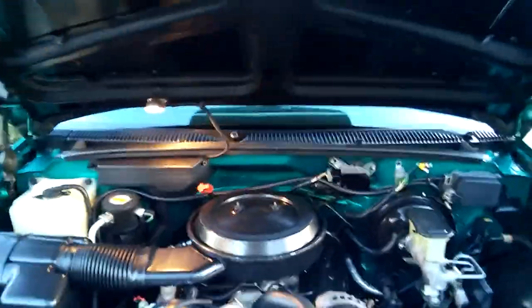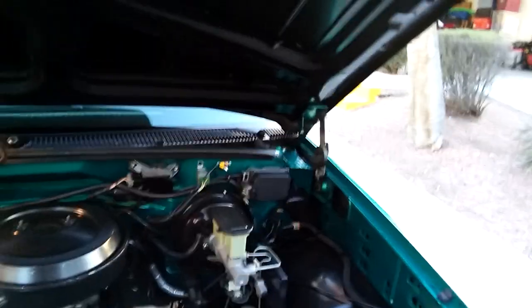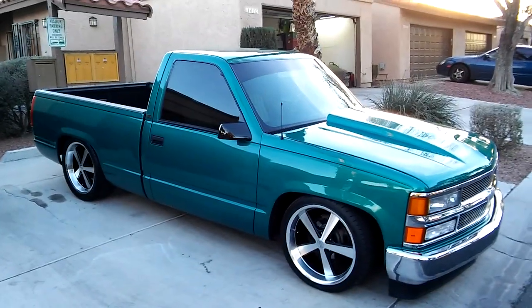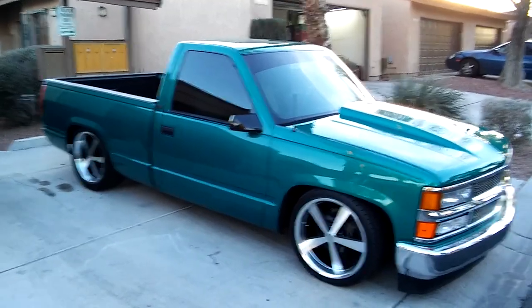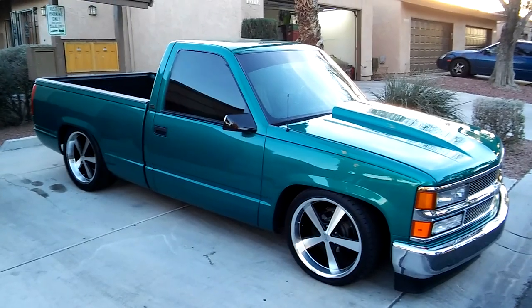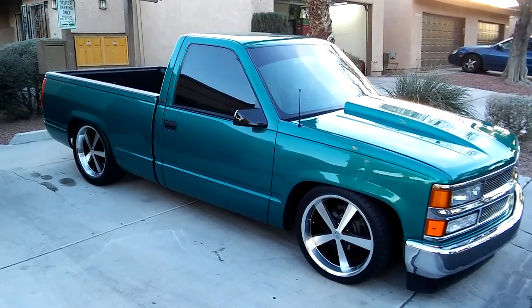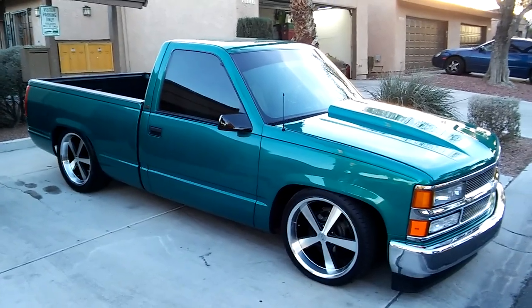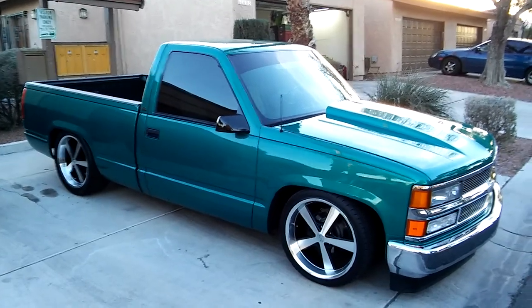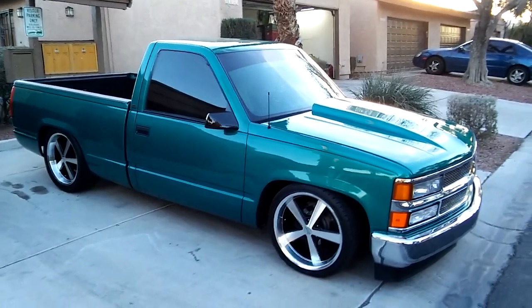Pretty clean truck for a 94 — 23 years old. Professionally detailed by me. I clay-barred it, polished it with Meguiar's M205 on a random orbital buffer, and waxed it with 3D's HD Poxy, which is basically a synthetic wax or synthetic sealant.